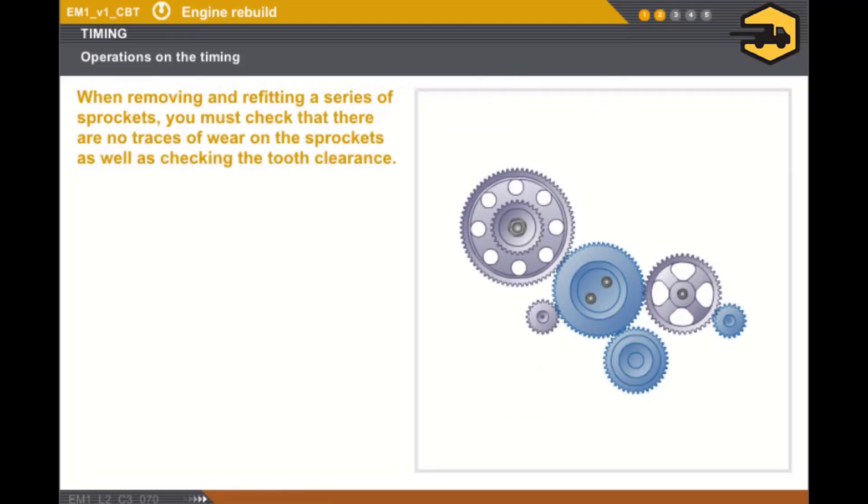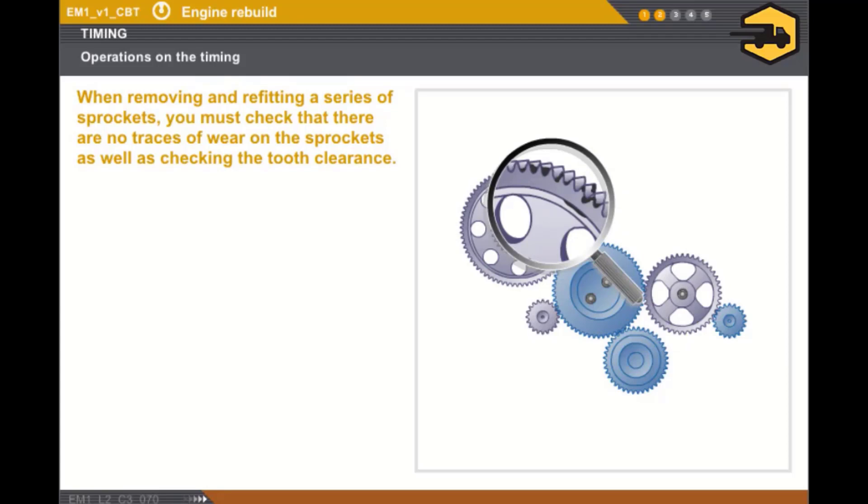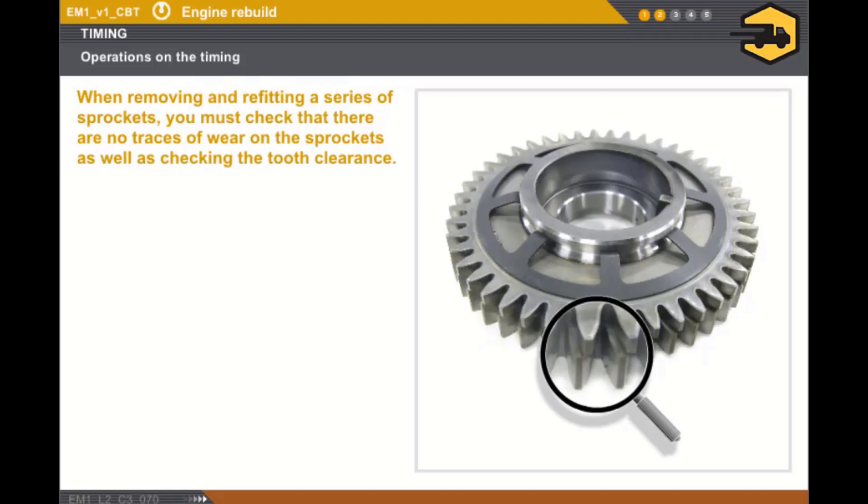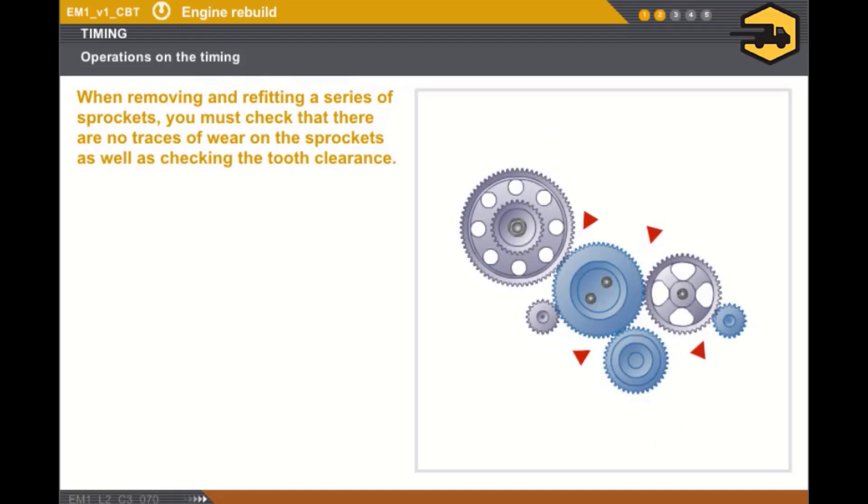Lastly, let's look at the specific operations relating to removal and refitting a series of sprockets and a balancer shaft. When refitting, it is essential to carry out the following operations: check that there are no traces of wear on any of the sprockets before refitting them, check the alignment of the teeth on the free play adjusting sprocket, and check the tooth clearance for all of the sprockets.